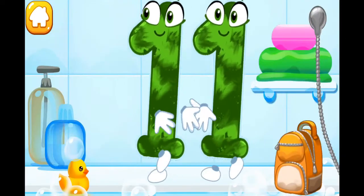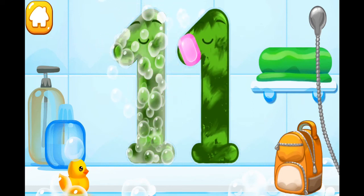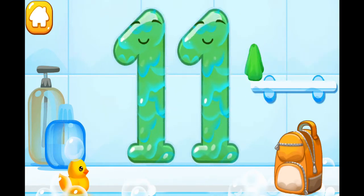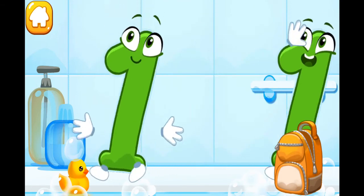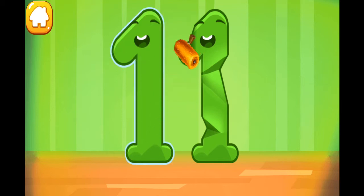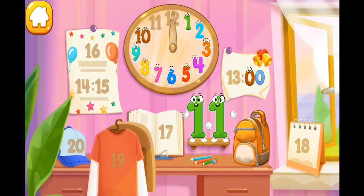Wash the number 11. With soap first. Wash away the soap with water. Wipe the figure with a towel. Ready? Smooth out the number 11. Put the number 11 in its place. Great!